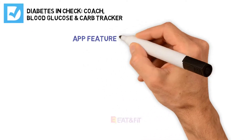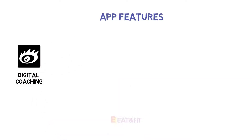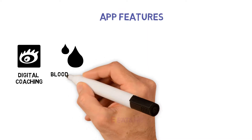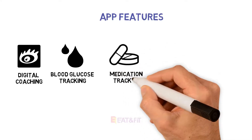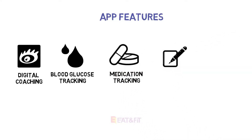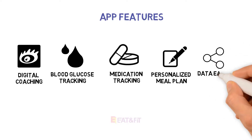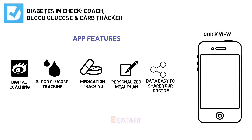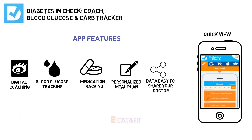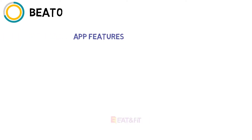Number nine: Diabetes in Check: Coach, Blood Glucose & Carb Tracker. This app was designed by a certified diabetes educator to specifically help manage type 2 diabetes. It promises to help you lower your blood glucose levels and improve fitness, eating habits, and weight. In addition to standard tracking metrics and data sharing, Diabetes in Check focuses on proactive eating and fitness. It provides a reference guide for the best foods to eat, diabetes-friendly recipes, and even a personalized meal plan. The app also provides educational info and encourages you to set exercise goals. For added support, ask questions or read personal success stories on their community message boards. Price: free.